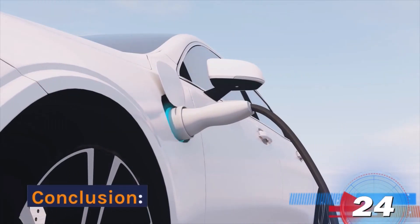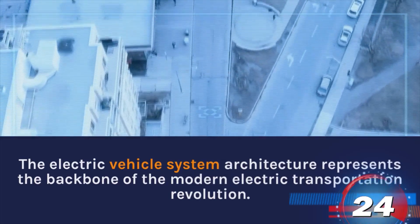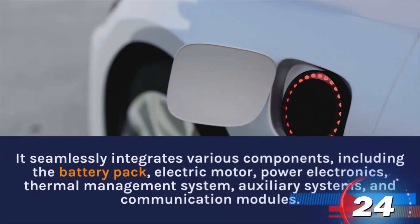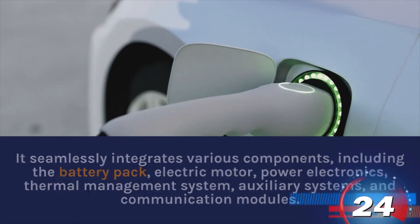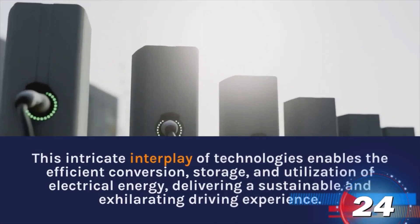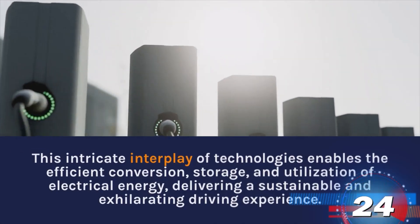Conclusion. The electric vehicle system architecture represents the backbone of the modern electric transportation revolution. It seamlessly integrates various components, including the battery pack, electric motor, power electronics, thermal management system, auxiliary systems, and communication modules. The intricate interplay of technologies enables the efficient conversion, storage, and utilization of electrical energy, delivering a sustainable and exhilarating driving experience.